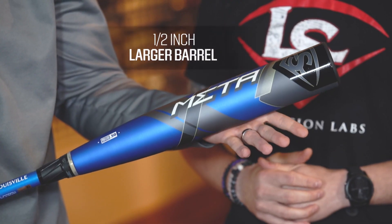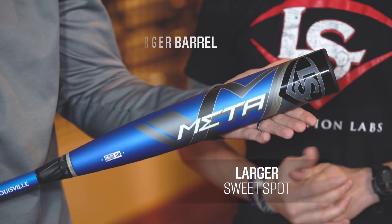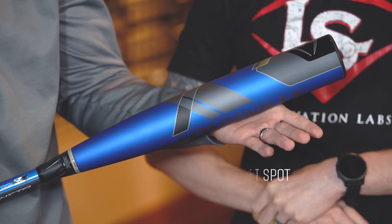Massive barrel — what do you mean when you say that? So this bat actually has a half-inch larger barrel than any of our other bats in our lineup right now. So it gives you a little bit of a larger sweet spot, and when you're standing at the plate, it gives you a little extra confidence.